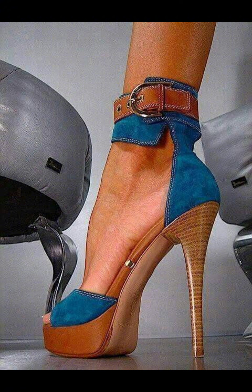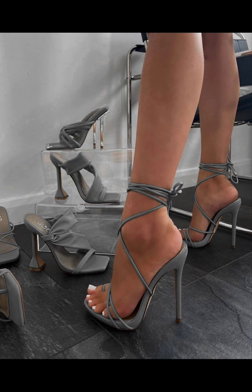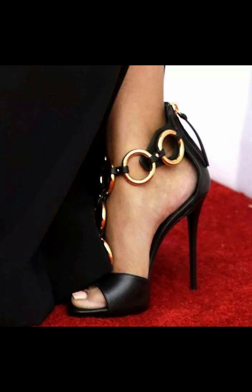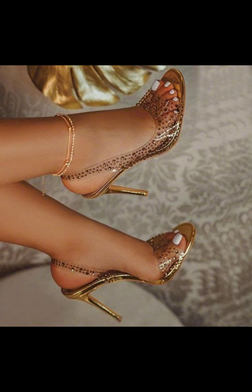Strappy sandal high heels — these stilettos have multiple straps that cross across the foot and they are perfect for summer events. Platform stiletto heels — these heels have a thick sole at the front which adds height.